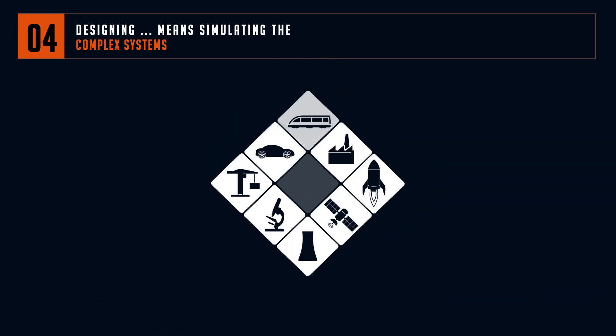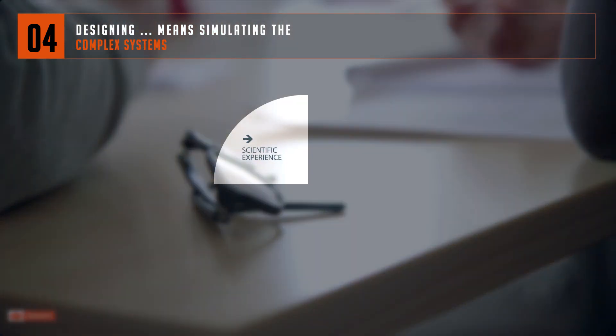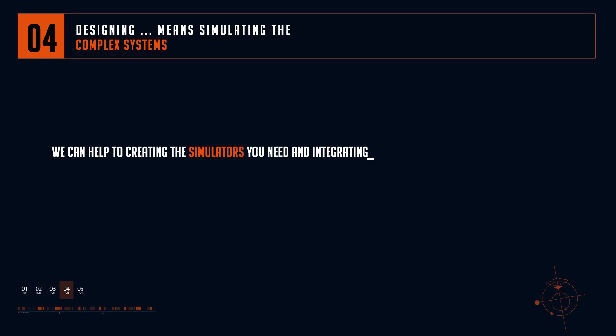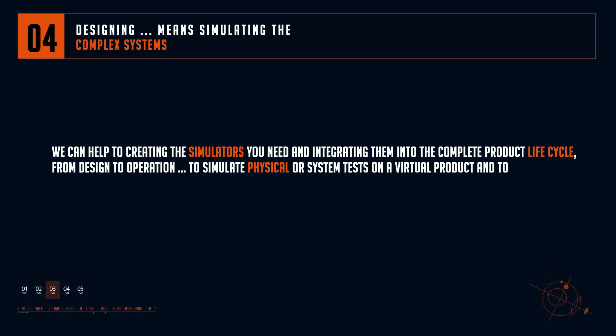The scientific experience offered by Sujeti High Tech can improve the efficiency of your scientific computing solutions for a better understanding of their functioning and properties and even predict their future evolution. Constantly looking to improve ergonomics through smart monitoring and virtual testing, we can help in creating the simulators you need and integrating them into the complete product lifecycle from design to operation, to simulate physical or system tests on a virtual product and to anticipate any non-conformity it may have.